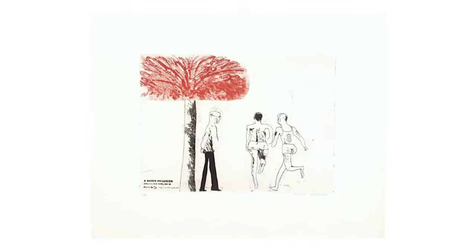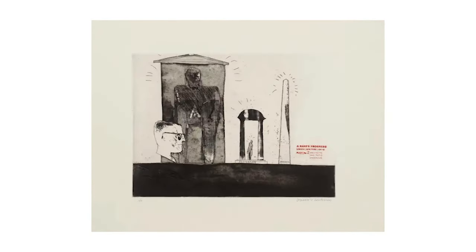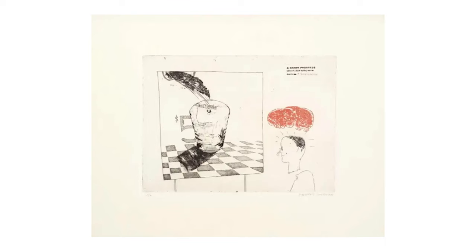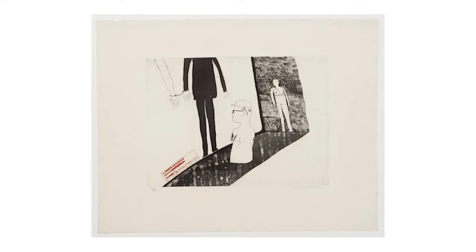Hockney's rendition, while lighter in tone, depicts his inaugural journey to New York yet doesn't shy away from the darkness. Unlike Hogarth's intricately detailed scenes, Hockney presents simplified compositions, far removed from Hogarth's wealthy air. Ornamentation is sparse, but Hockney employs bold red accents to add impact.